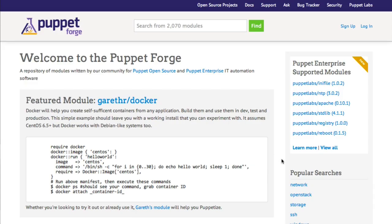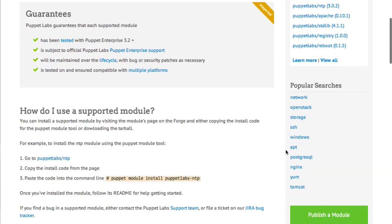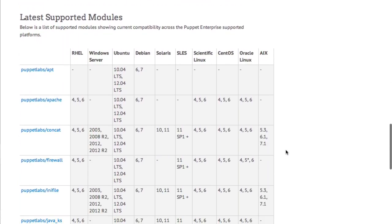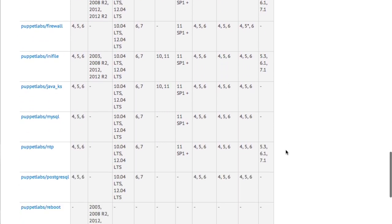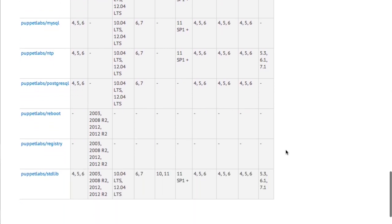With Puppet Enterprise Supported Modules available on the Forge, you can get a lot of real work done in your infrastructure without getting into the Puppet DSL. Our goal with this program is to provide all the core infrastructure services you need through supported modules that you can rely on throughout your Puppet Enterprise lifecycle, and focus instead on writing the modules that are specific to your business and putting your effort there.